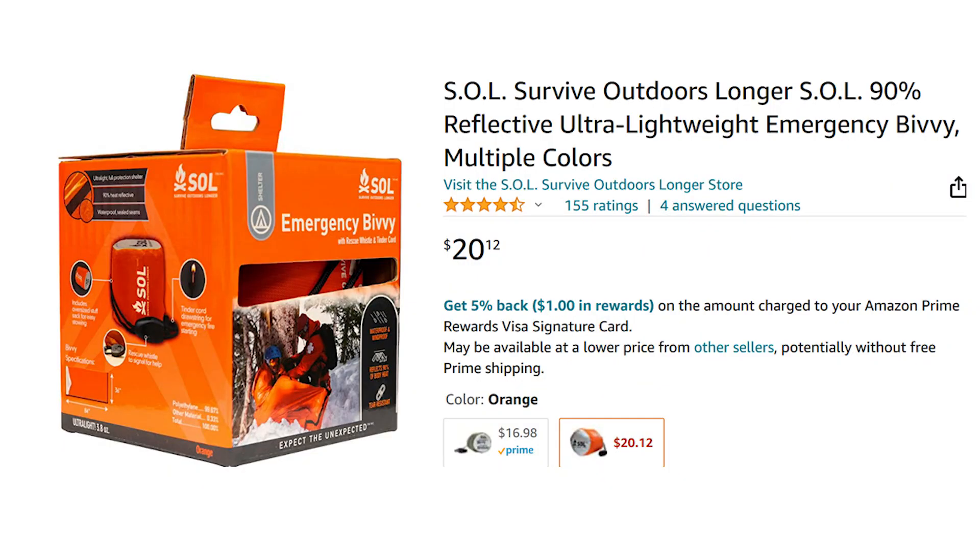Sleeping supplies are also a good idea — at least a nice heavy blanket. If you don't have much room, you can have one of these bivvies; this is an SOL bivvy and they come in different sizes. If you do have a lot of room, you might even want a sleeping bag for each member of your family.